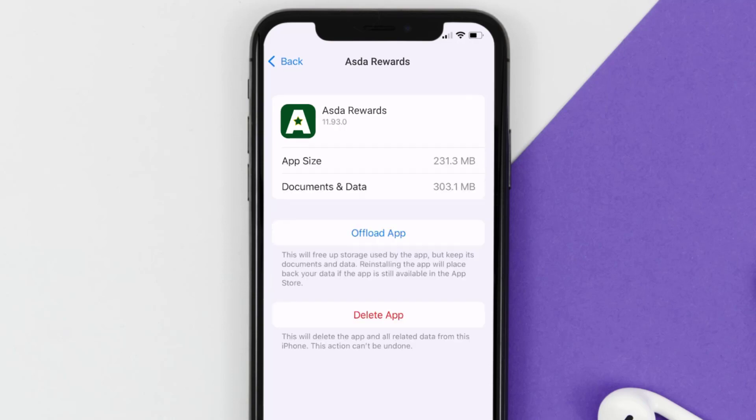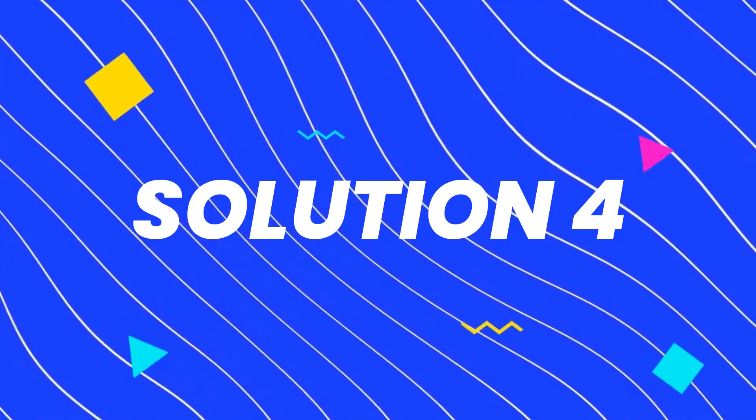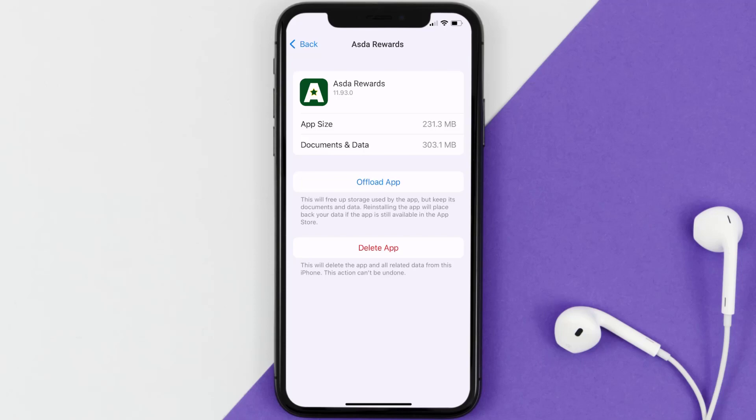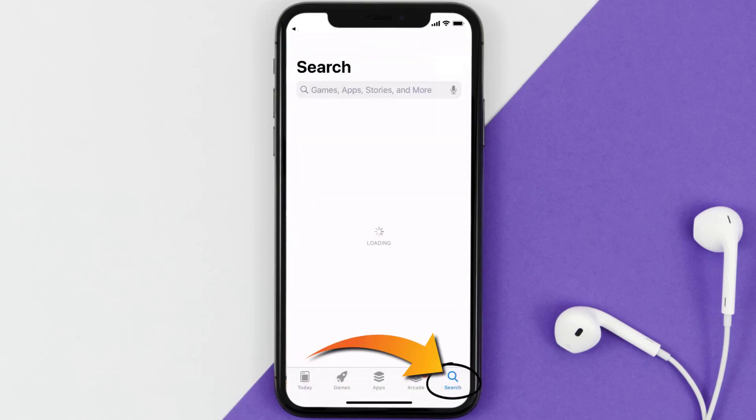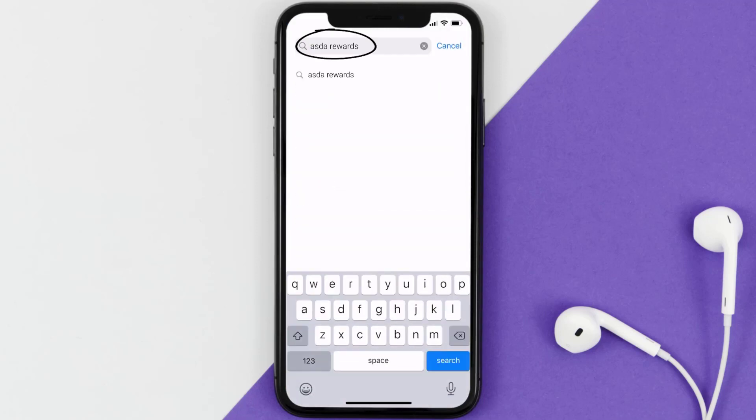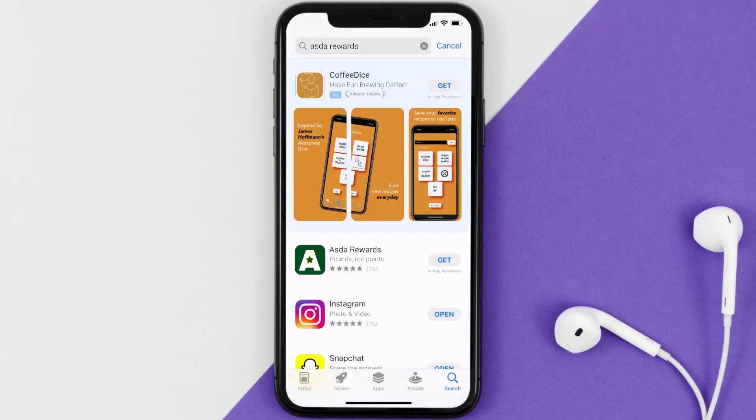If that doesn't fix the issue, then you need to completely reinstall the app. Follow the on-screen instructions to navigate to the app page, then tap on Delete App to uninstall it from your device. Once uninstalled, open the App Store, search for the Asta Rewards app, and tap the Get button to install it back on your device.